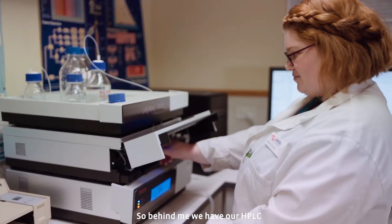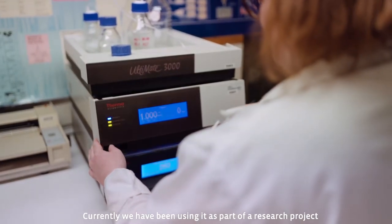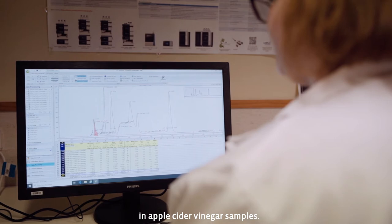Hello, I'm Nadine Schneider. I'm one of the laboratory technicians here at UCOH. Behind me we have our HPLC. As a student you would get trained on this machine. Currently we've been using it as part of a research project to separate and identify organic acids in apple cider vinegar samples.